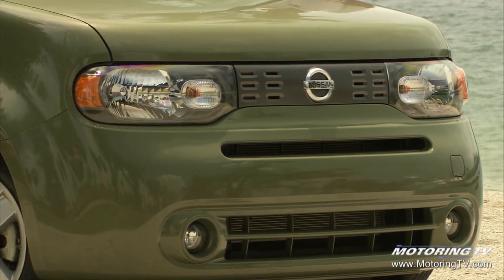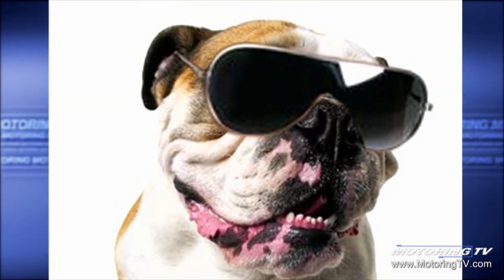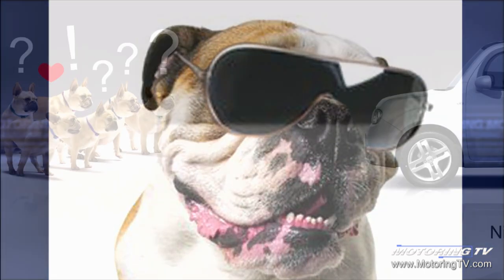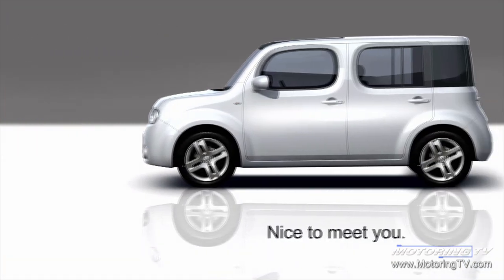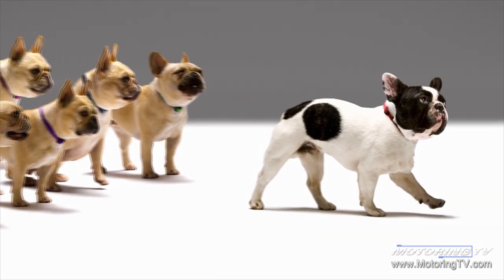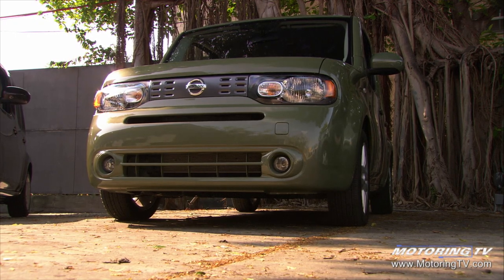Car designers get their inspiration from some odd things. For instance, the Aztec was inspired by a hiking boot — and you know what happened to the Aztec. Maybe not a good example. But the inspiration for the front end of this Cube comes from a dog — specifically what they call a bulldog with sunglasses. Bulldogs are stable, friendly, and have a little bit of attitude. That's what they like to think the front end is like.